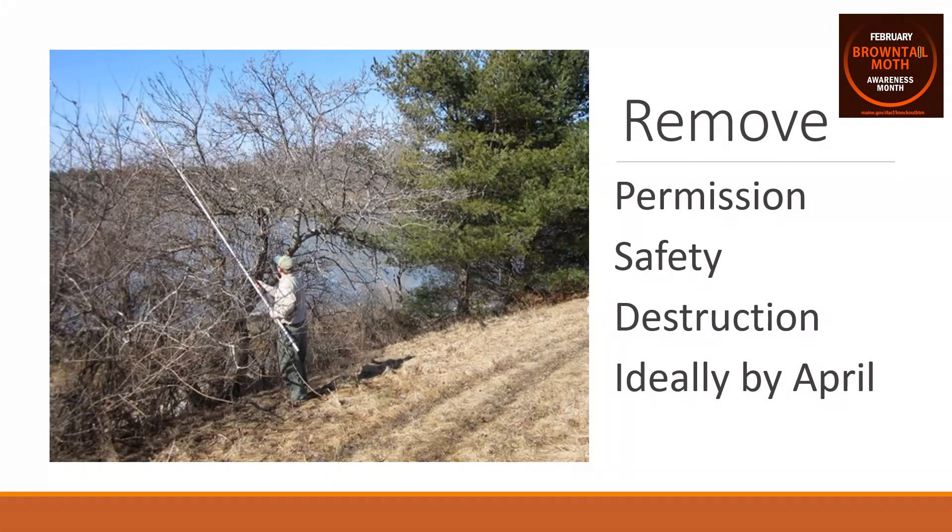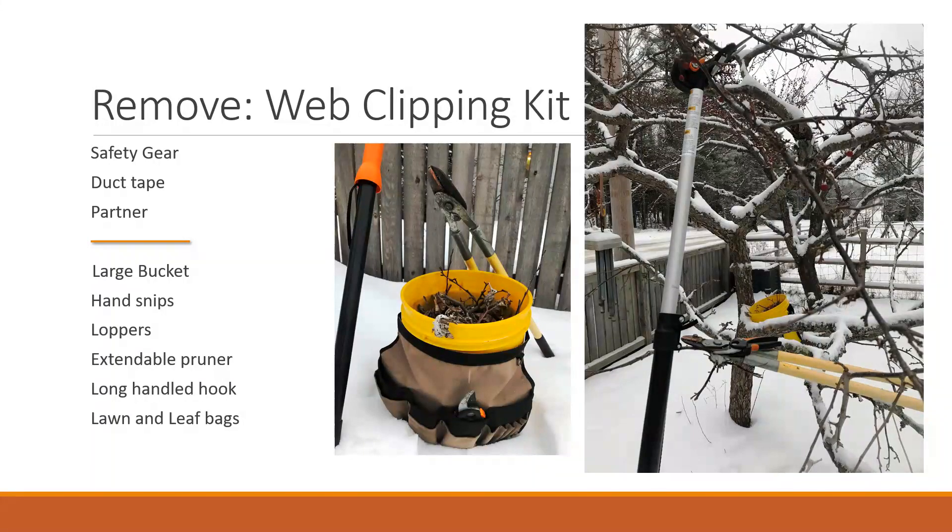Make sure you destroy these webs before mid-April, when caterpillars start emerging and the risk from hair activity increases. To clip these winter webs, put a kit together including safety gear such as gloves or duct tape in case you encounter any hairs, and a partner. Hardware needed includes a large bucket with soapy water, hand snips, loppers, an extendable pole pruner, a long-handled hook to pull branches within reach, and lawn and leaf bags to store the webs for burning or later disposal.